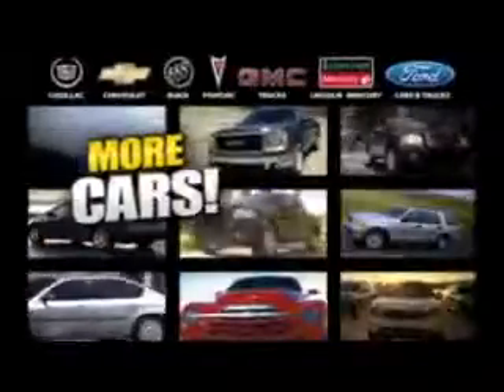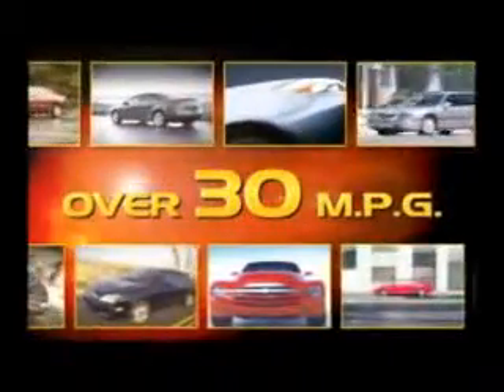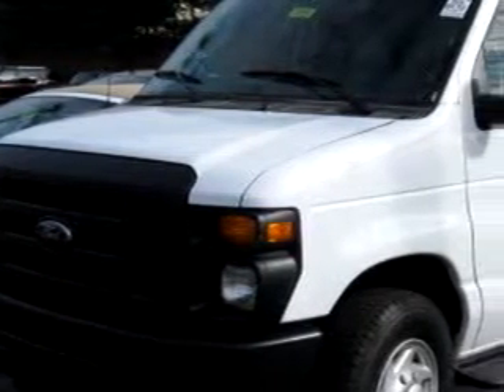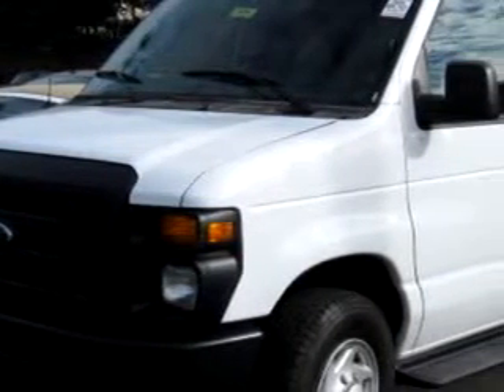Maloof has more cars, trucks and SUVs — over 25 models averaging over 30 mpg. Maloof Ford Lincoln Mercury knows you want more than just a car. You have a purpose for your vehicle.